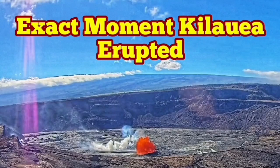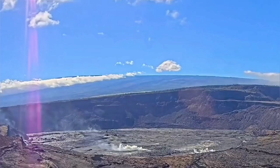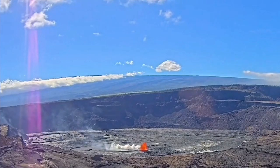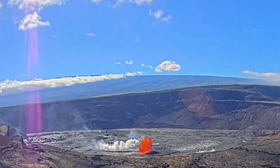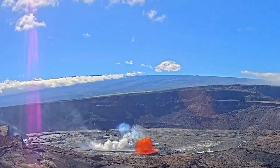Here is the exact moment of the eruption at the Halemaʻumaʻu crater of the Kilauea volcano — the moment that was previously missing from coverage. You can see the full crater and the pressure buildup before the eruption, which created a lot of gas, cracked the surface, and allowed lava to ooze out.